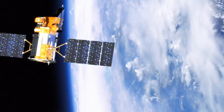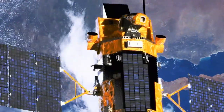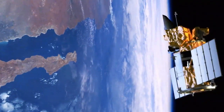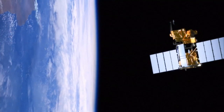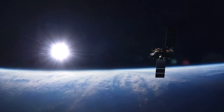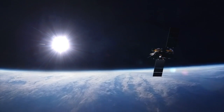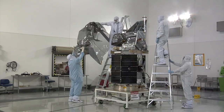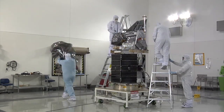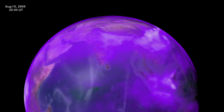NASA's GLORY mission offers the potential to dazzle us with discoveries about our home planet's climate. With specialized sensors orbiting on a path that covers all of the Earth, the GLORY satellite is to tell researchers how much of the Sun's energy the planet absorbs and how much gets reflected back out into space. About the size of a refrigerator, the GLORY spacecraft will look for those answers in the form of aerosols in the Earth's atmosphere.